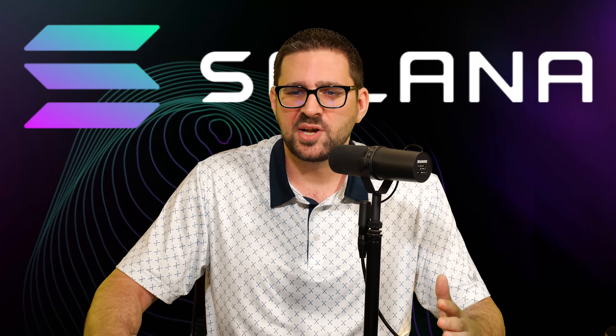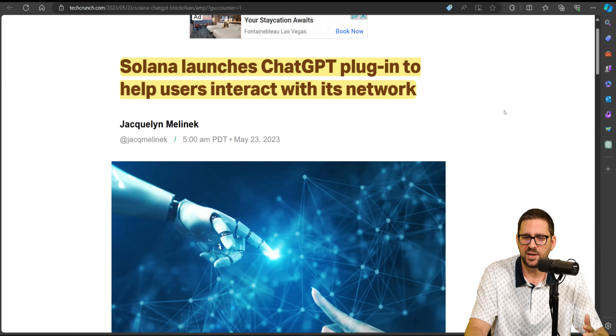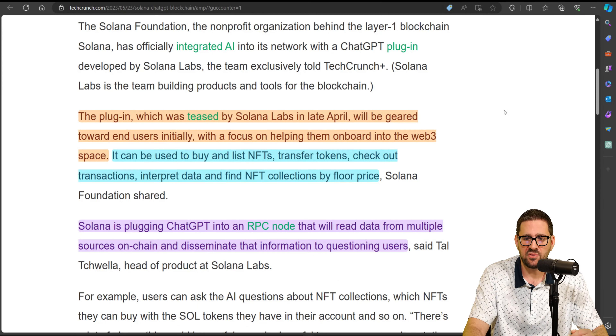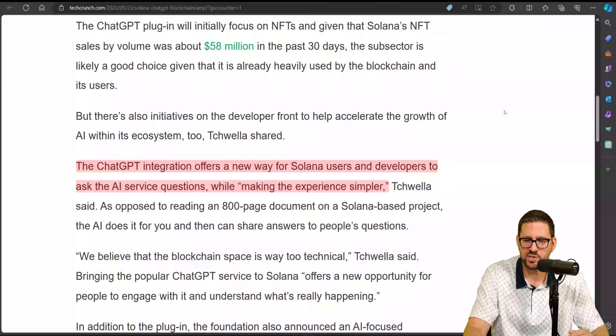The second thing they innovated is introducing an AI plugin — being the first to introduce an AI plugin into their network. This is from TechCrunch.com: Solana launches ChatGPT plugin to help users interact with the network. The plugin, teased by Solana Labs in late April, will be geared toward end users initially with a focus on helping them onboard into the Web3 space. It can be used to buy and list NFTs, transfer tokens, check out transactions, interpret data, and find NFT collections by floor price. Solana is plugging ChatGPT into an RPC node that will read data from multiple sources on-chain and disseminate that information to questioning users.